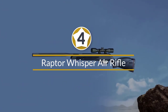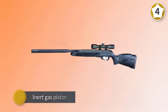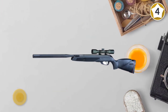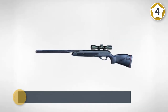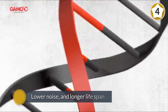Number four: Raptor Whisper Air Rifle. You'll get what you pay for with this top-end air rifle from Gamo. The ability to choose from .177 caliber at 1300 fps or .22 caliber at 975 fps variants with this break-action rifle is nice. Inside is an inert gas piston that allows the rifle to achieve higher velocities, lower vibration, lower noise, and a longer lifespan.